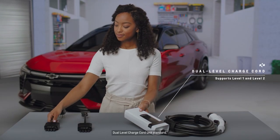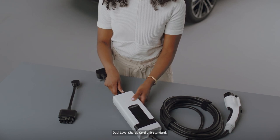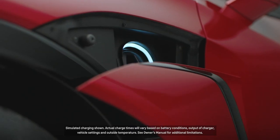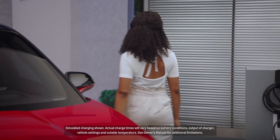The benefit of having the dual-core charge unit is that it gives you the flexibility to charge with Level 1, which is your standard outlet at home, but also able to charge with Level 2, which gets you more miles of range in the same amount of time. So it just gives you a lot more flexibility, making it really easy for our customers.